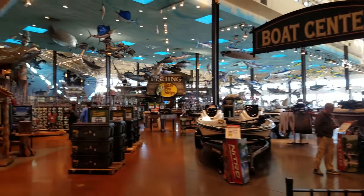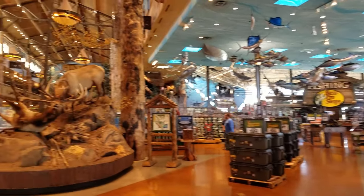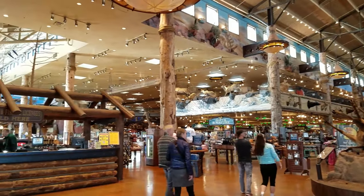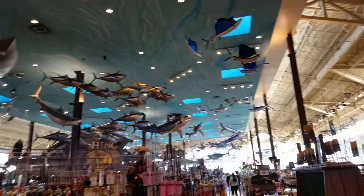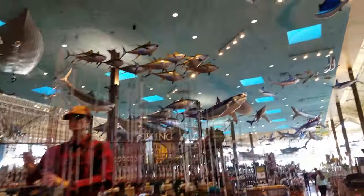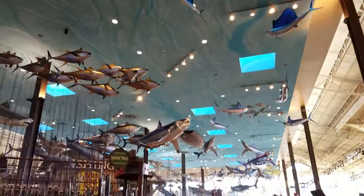Look at the size of this place — it looks like a square mile of awesomeness. This decor is really amazing. It's themed based upon which department you're in. For example, we're in fishing right now. Look at those fish and those sharks.